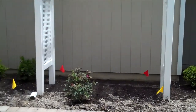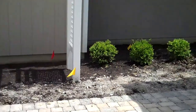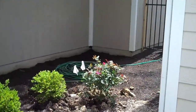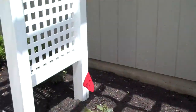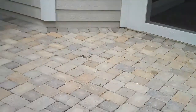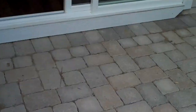Out here is the courtyard. We have an arbor out here. This is the standard landscaping package. This home has a screen porch off of it, with paver patios in lieu of a concrete patio.